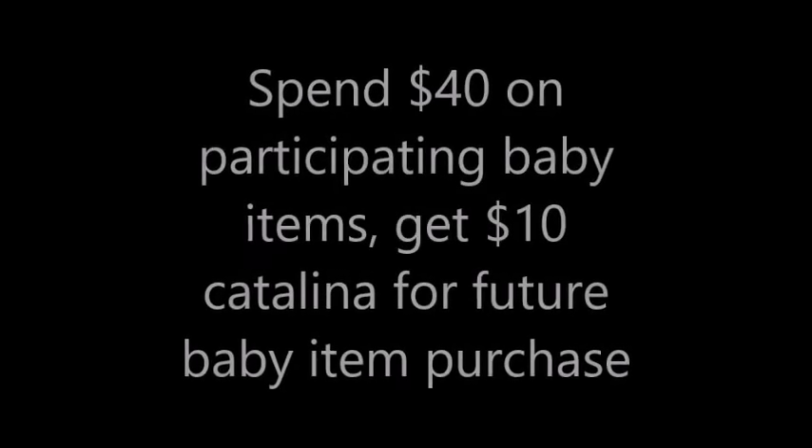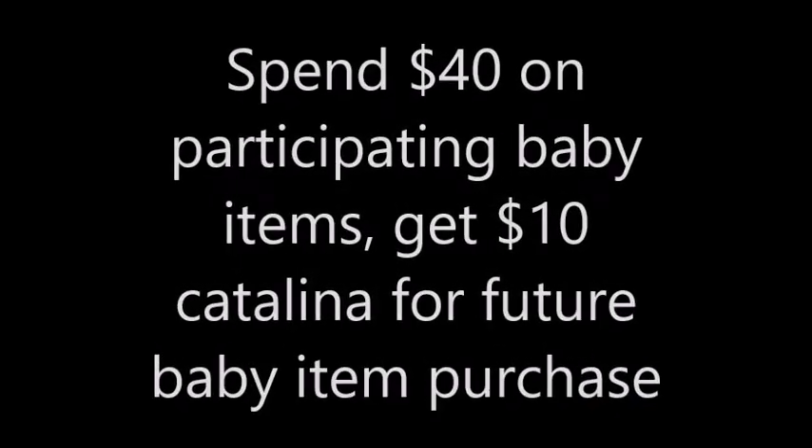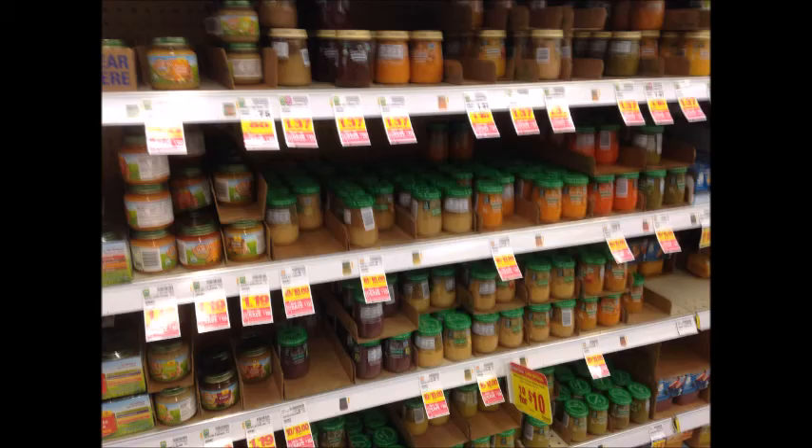This next Catalina deal is when you spend $40 on participating baby items you get a $10 Catalina for a future baby item purchase. There are tons of items included. I'm going to let the pictures go through and then I will point out two deal scenarios that I have for you.